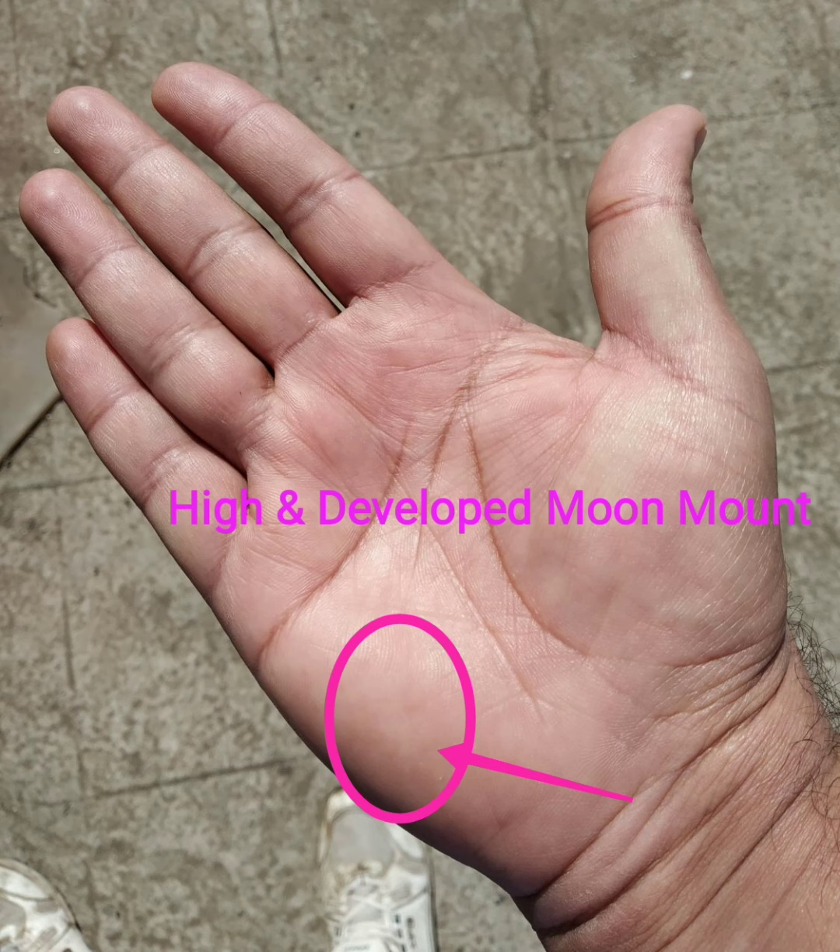Now we will discuss about the moon mount. This is placed in the opposite area to the thumb, below the tip of the headline. If this area is high and well developed, then that person has an imaginative mind and artistic talent.